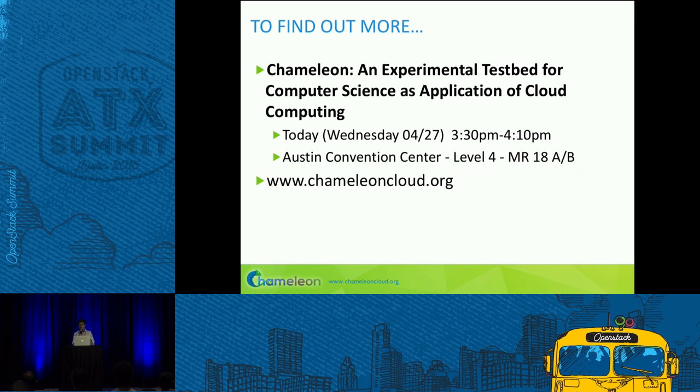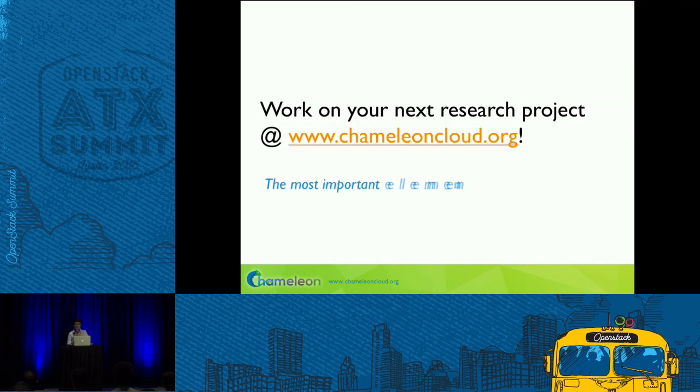If you'd like to hear more about Chameleon and the ways we're using OpenStack — which, ironically, is probably one of the less innovative things we're doing, given our advanced reservations work — come to our talk today in the afternoon, MR18, or visit our website. Think about working on your next research project on Chameleon. We're open to everybody in academia, in the labs, and in industry who works with academia.